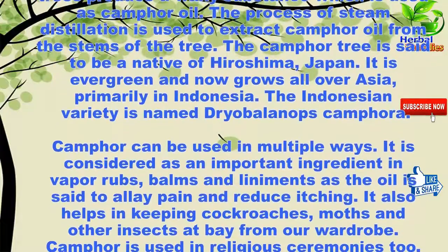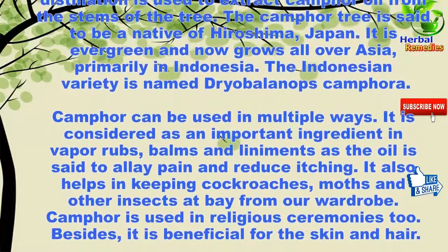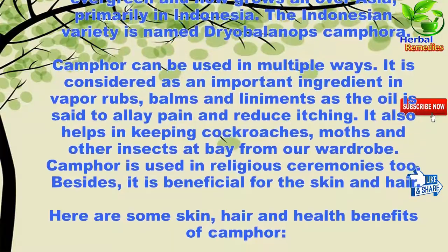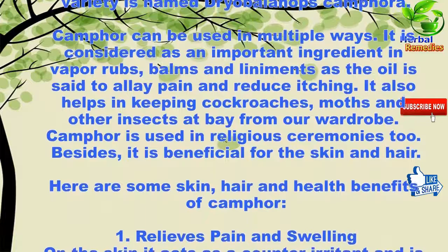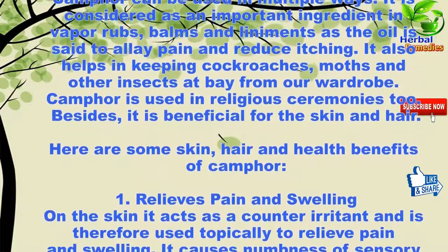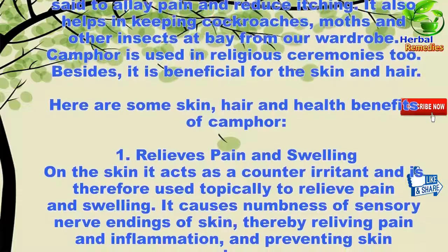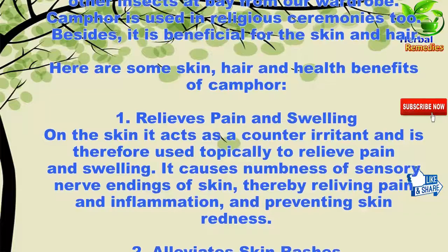The camphor tree is said to be native to Hiroshima, Japan. It is evergreen and now grows all over Asia, primarily in Indonesia, where the variety is named Dryobalanops camphora. Camphor can be used in multiple ways — it is an important ingredient in vapor rubs, balms, and liniments, as the oil alleviates pain and reduces itching. It also helps keep cockroaches, moths, and other insects at bay from wardrobes, and is used in religious ceremonies.